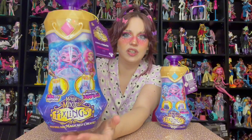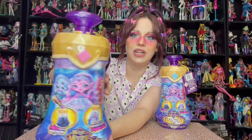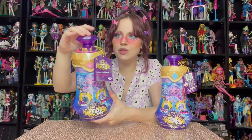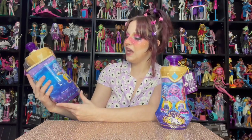So it appears we are going to be making a potion and get a doll in return. Here we have the three dolls on the front that you could get — it looks like we have a mermaid, a fairy, and a deer. I really want the deer. Here is our potion bottle — we've got this beautiful purple gem up here that is translucent, a pink diamond, and this gold potion bottle. It says 'Mix your potion, a Pixling magically appears.'